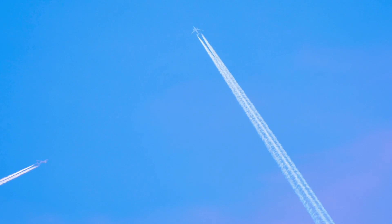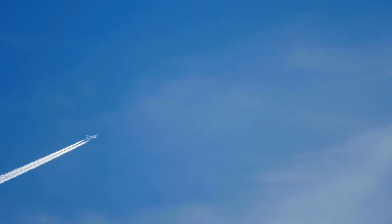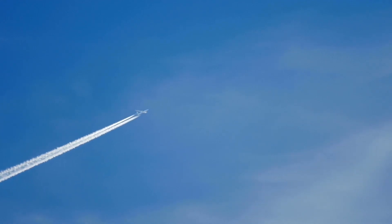Contrails are the long, thin, white streaks that are sometimes visible behind an aircraft in flight. Evidence is building that these aircraft footprints in the sky are having an impact on the climate.